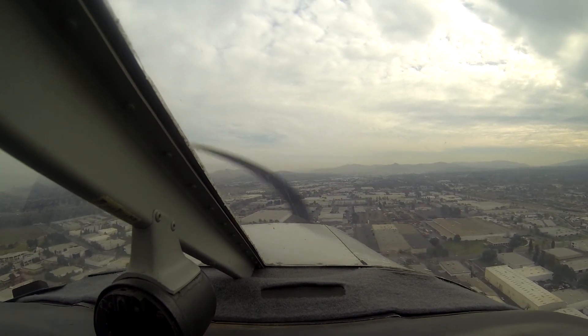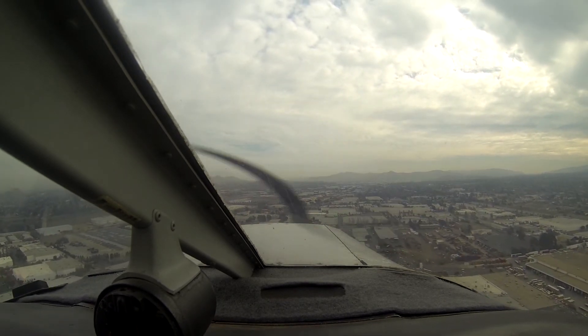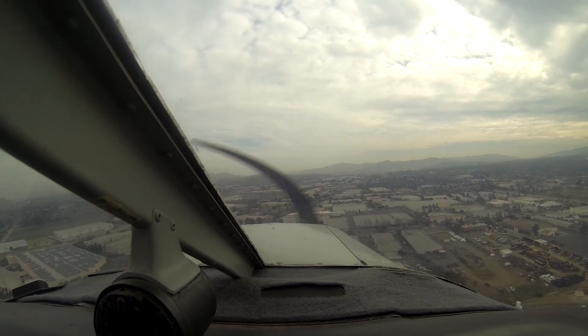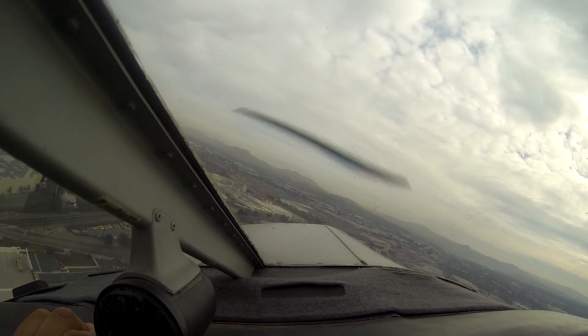Experimental 02 Echo, crosswind for 25, turning downwind, following number 2 left downwind, Corona. 51 Charlie Zulu in the crosswind. Corona traffic, Warrior 4317G, left base runway 25, Corona.